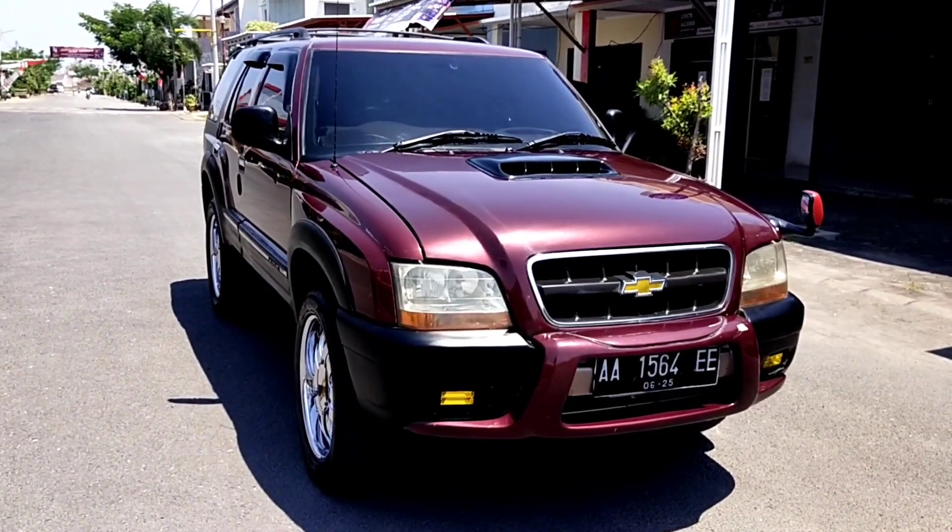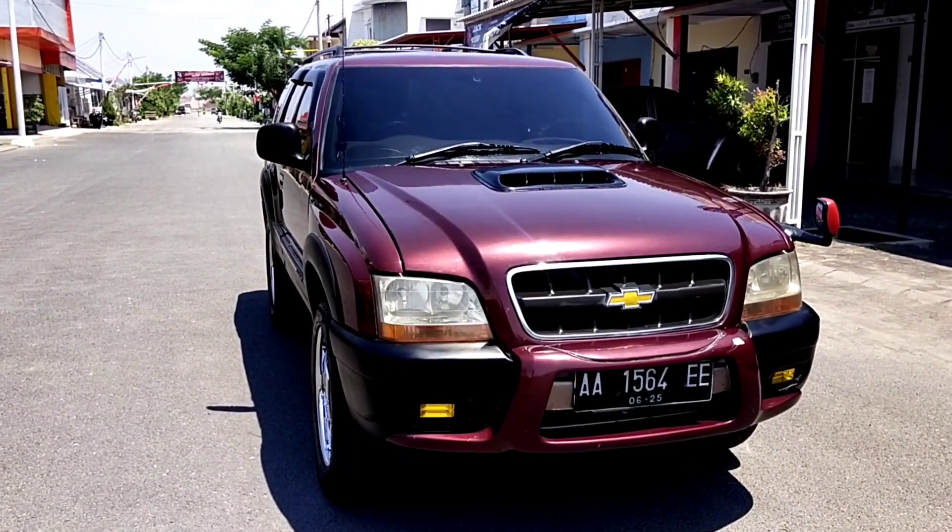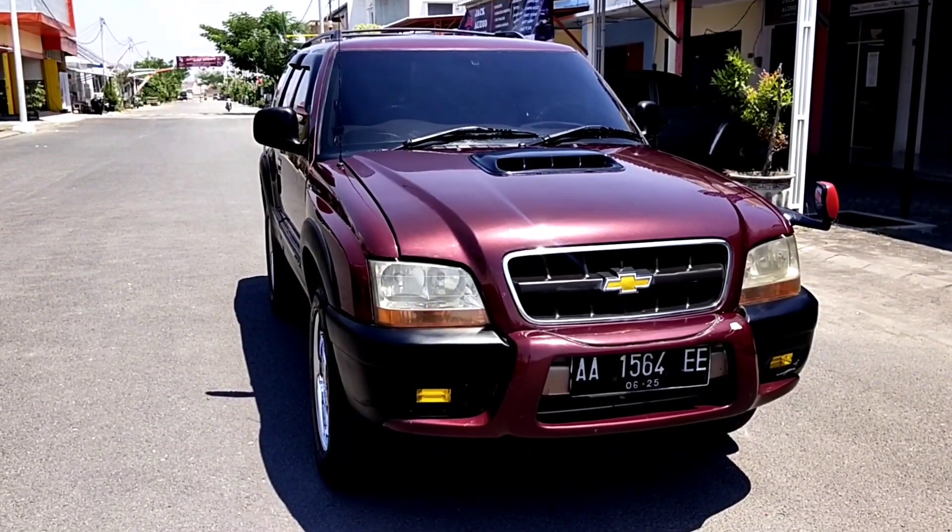Baik, sebelum saya memberikan review lebih lanjut, mari kita lihat tampilan secara keseluruhan dulu dari segi eksterior untuk mobil yang satu ini.